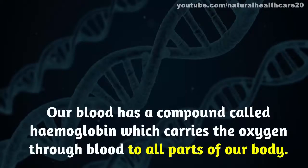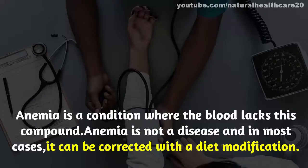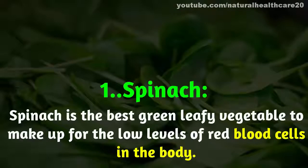Home remedies for anemia. Our blood has a compound called hemoglobin which carries oxygen through the blood to all parts of our body. Anemia is a condition where the blood lacks this compound. Anemia is not a disease, and in most cases it can be corrected with a diet modification.